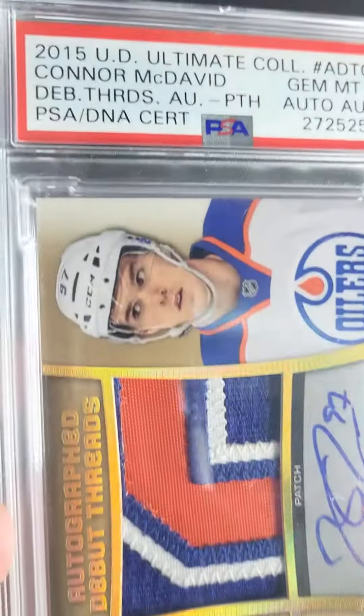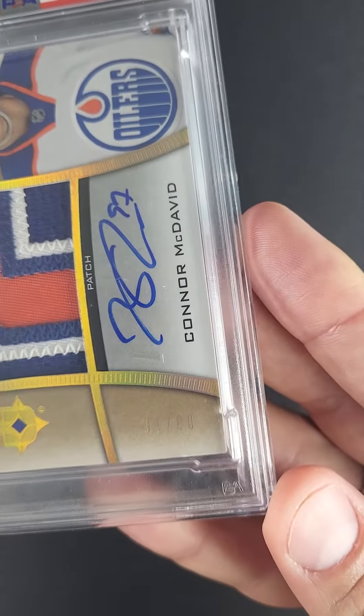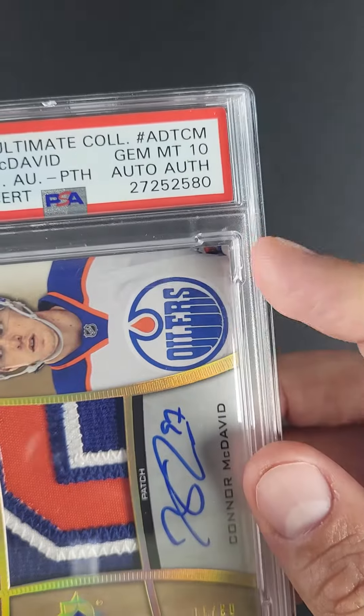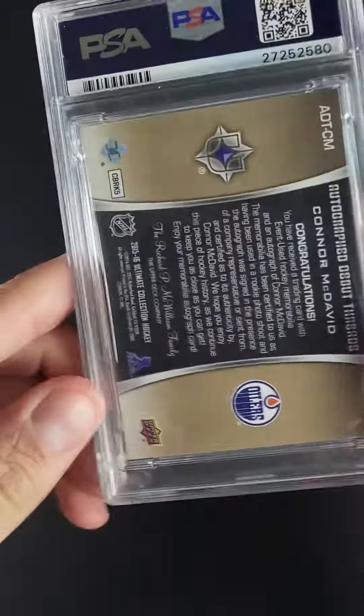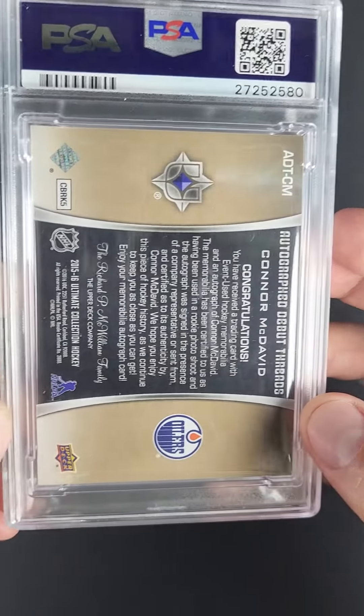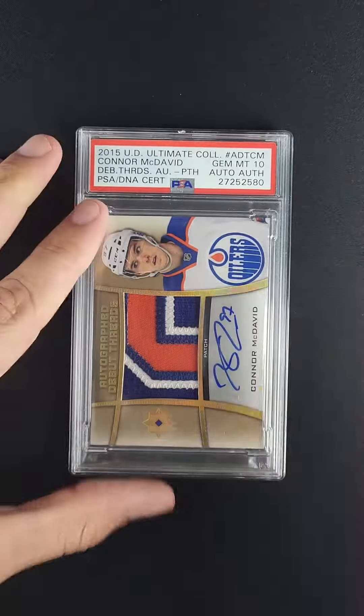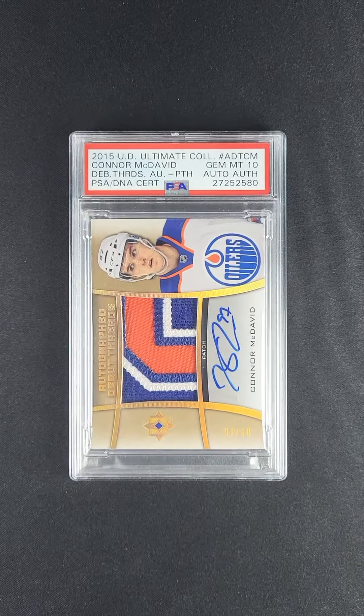These corners — manufacturers struggled to make them out of the press well enough to receive high numerical grades, especially these full bleed, fragile corners. And on the back, more full bleed attributes. Just exceptionally difficult to find in nice shape, and what a showpiece. It's one of the best McDavid rookies in the world.